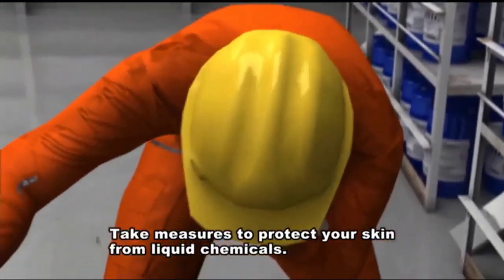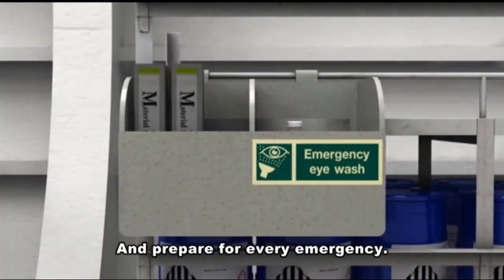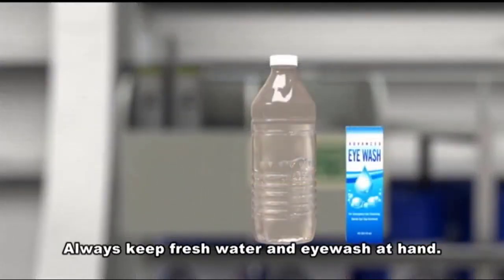Take measures to protect your skin from liquid chemicals and prepare for every emergency. Always keep fresh water and eyewash at hand.